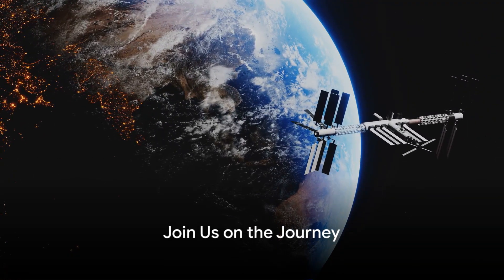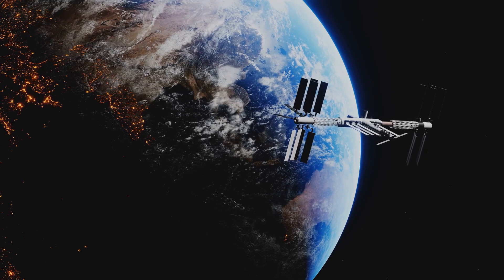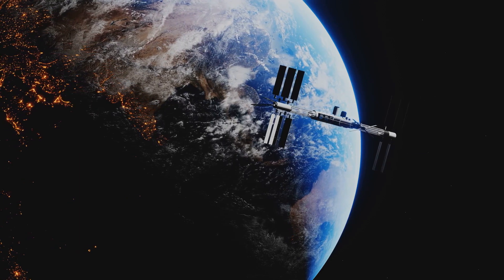If you find the mysteries of the universe as fascinating as we do, consider subscribing to stay updated on the latest discoveries and explorations. Thank you for joining us on this journey through space and time.